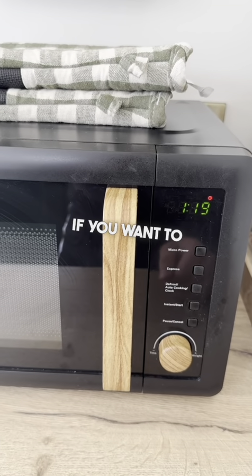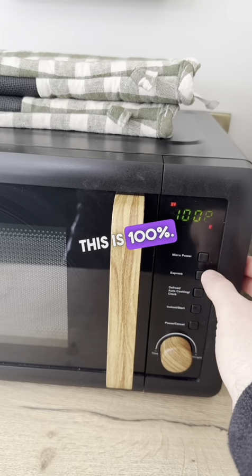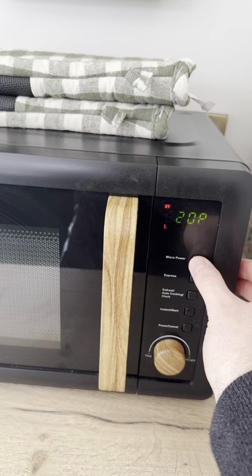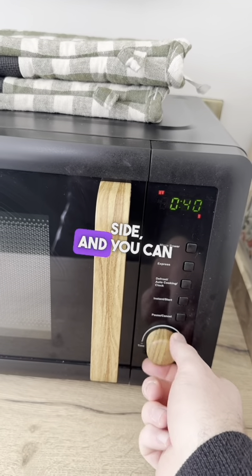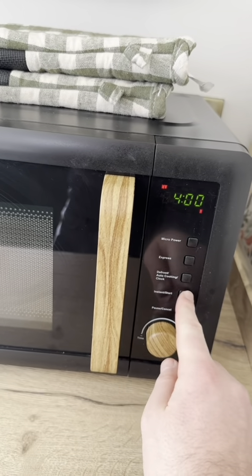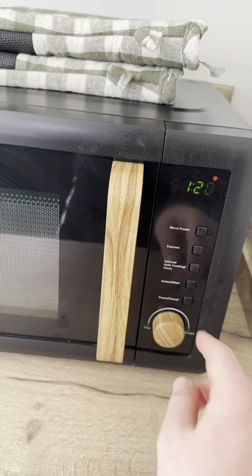If you want to put in a manual time, press the microwave power button once — this is 100%. If you want to reduce this, press it and it cycles through the different power levels. So if you want to go for 100%, then just turn the dial to set any time that you'd like, then start. And then again, just pause once, and twice to cancel.